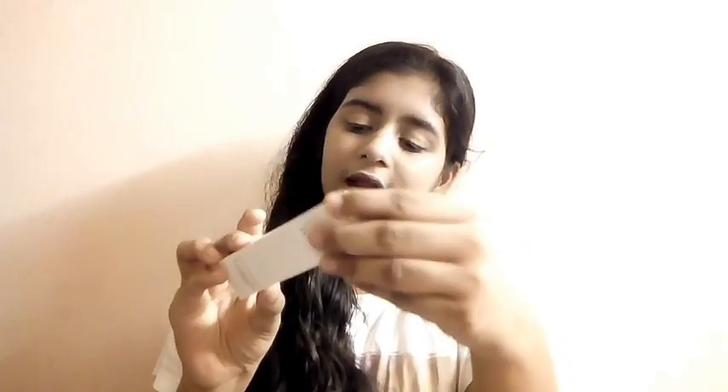Later I have Lakme Absolute Perfect Radiance Deep Beam cream. This is what it looks like. It's 25 rupees for 15 grams of the product. The cap is not coming off easily so I will open it later.